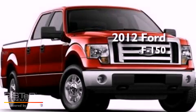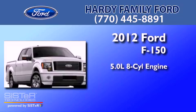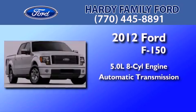This is a brand new 2012 Ford F-150. It features a 5.0-liter 8-cylinder engine and an automatic transmission.